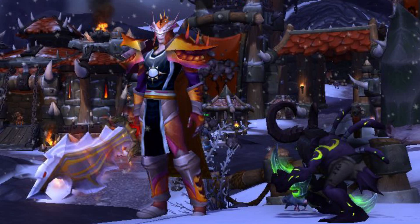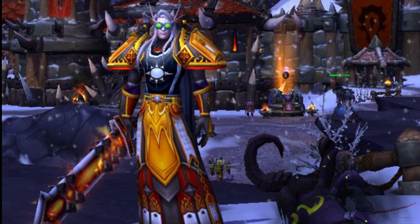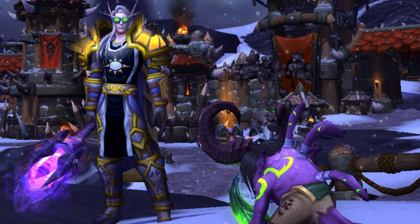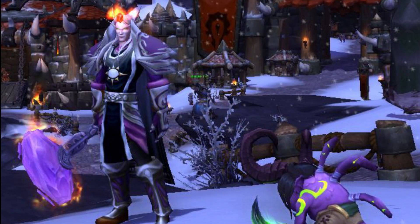Style counts for a lot. Everyone knows that a stylish suit will add at least 20 item levels to your gear. With that in mind, it's probably a good idea that we discuss the new wardrobe feature coming in Legion. This is going to be quite a short one just to explain how it works and how it doesn't work.